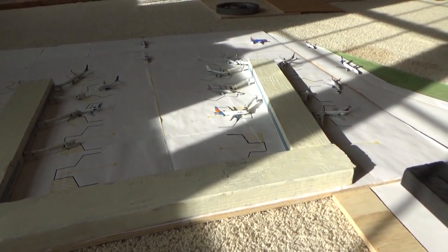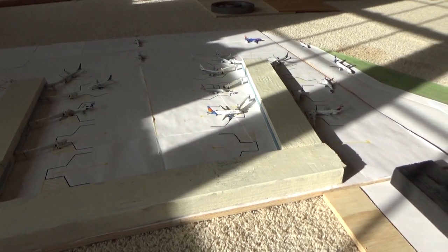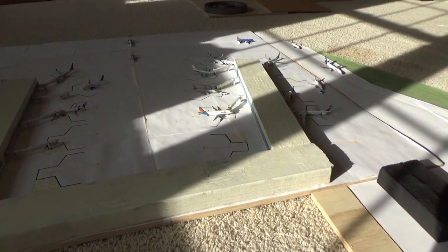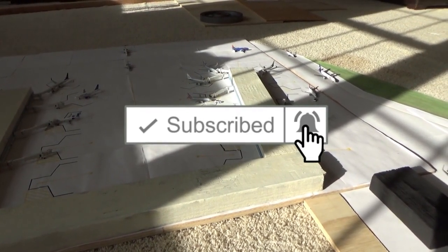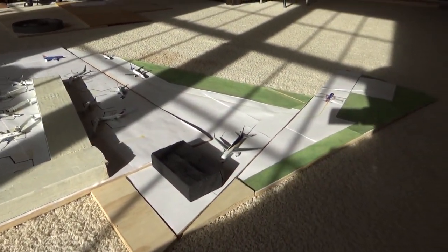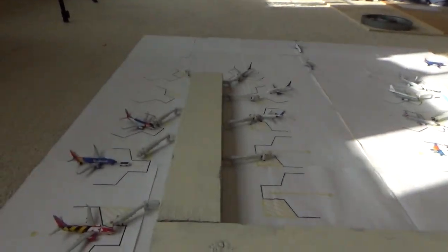What's going on everybody, welcome back to Red River Aviation. Hope you guys are having a fantastic day. Today we have the Gemini Jets Tulsa International Airport update for February 2020. Hope you guys are excited for today's video. If you guys are, make sure to leave a like and subscribe and turn on the notification bell. Anyways, why don't we just dive right in.